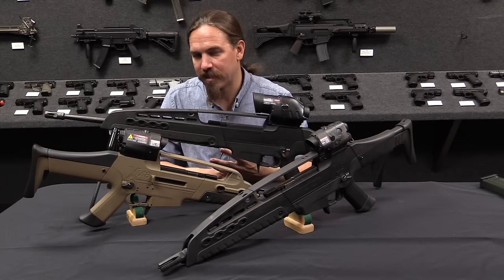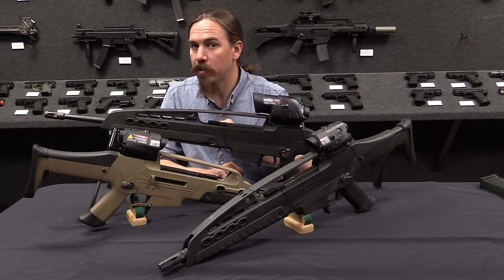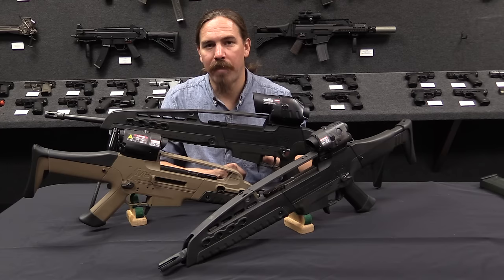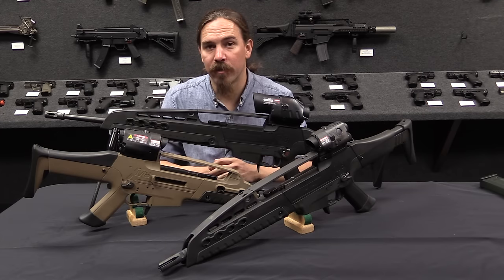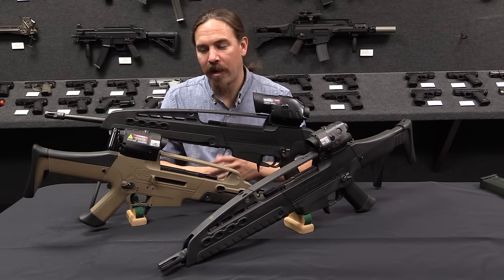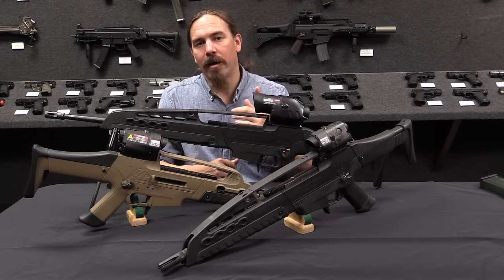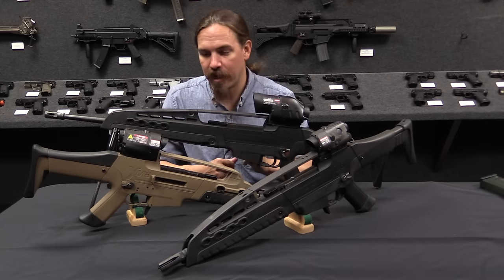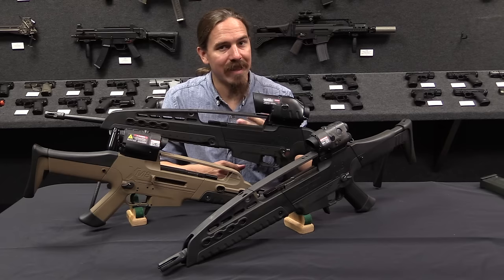It didn't actually quite succeed, and if you want to know why not, I'm going to recommend that you go take a look at a video I did with Larry Vickers about the history of the XM-8 program. He has quite a bit of experience with that program, and I think we have a really good conversation about where it went and why. I'll have that linked at the very end of this video.